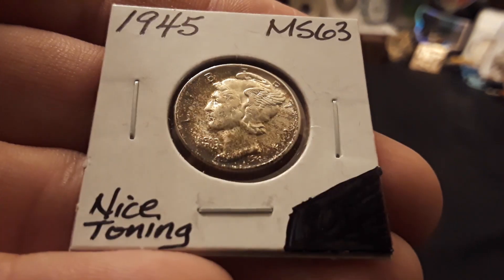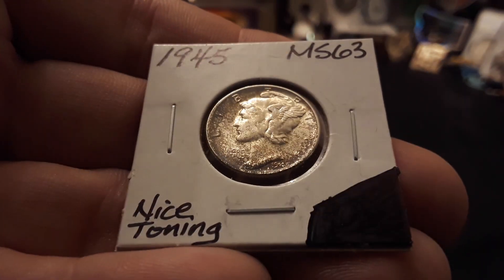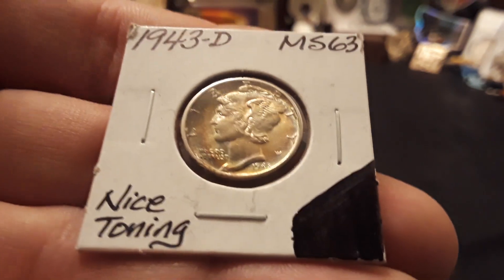This next one is a 1945 Philly Minted with really nice toning going on. It's a little bit of a splotchy toning, but I really like it still. The reverse is unbelievably beautiful — just a great addition to the collection.